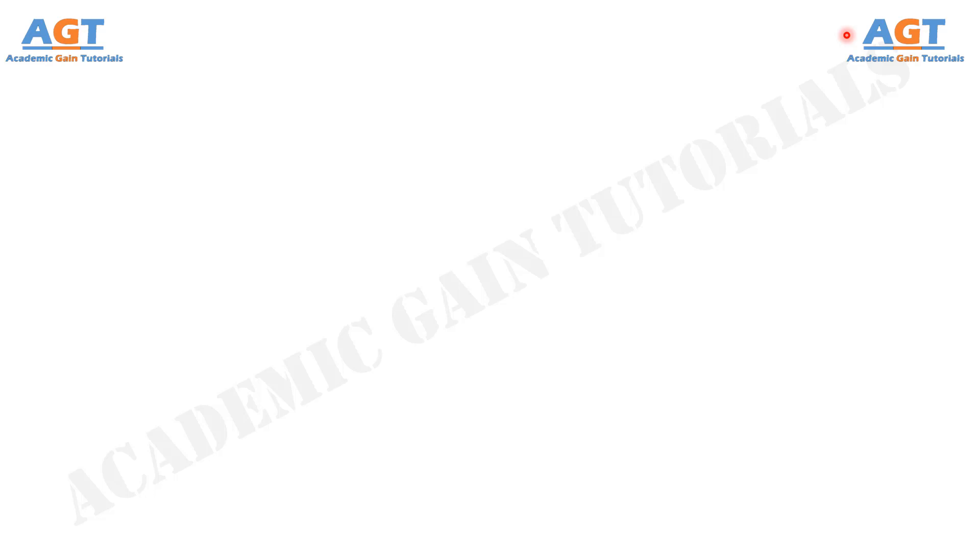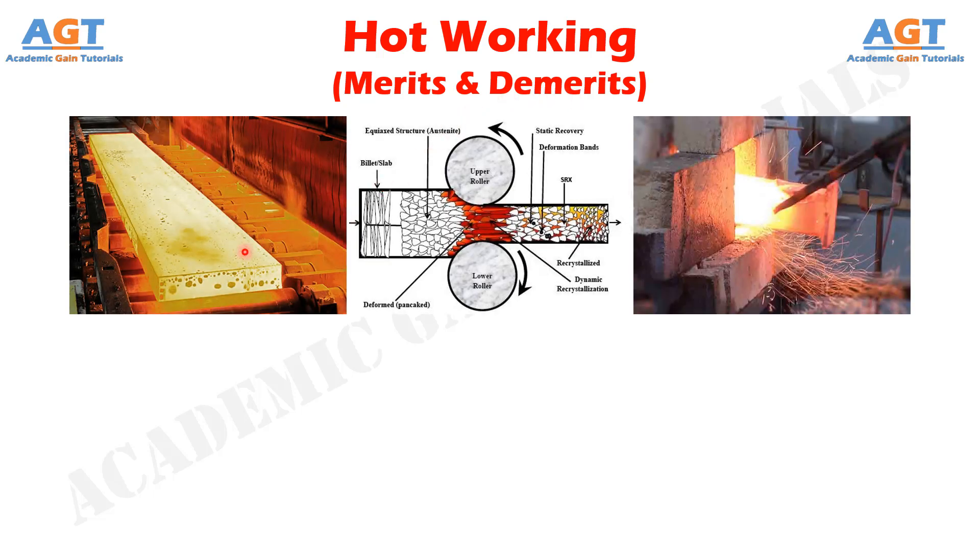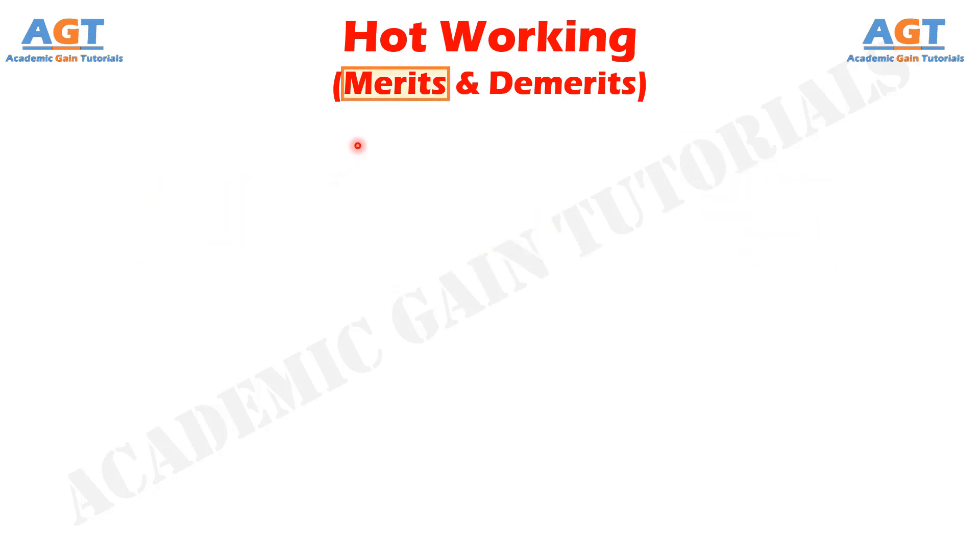Welcome to Academic Game Tutorials. In this video we will look into the merits and demerits of hot working, so make sure to watch the full video to get a clear concept on this topic. Mechanical working processes which are done above the recrystallization temperature of the metal are known as hot working processes. Some metals, such as lead and tin, have a low recrystallization temperature and can be hot worked even at room temperature, but most commercial metals require some heating. Let's look into the merits of hot working.